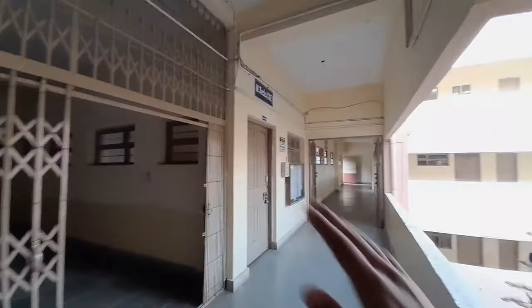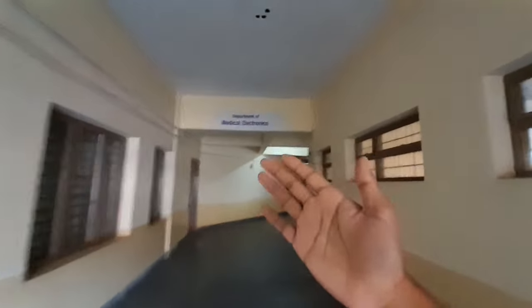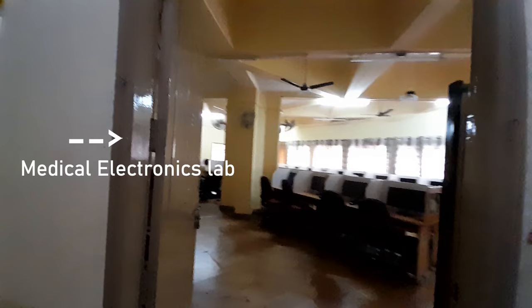This is the M-Tech CS staff room. And this is the Department of Medical Electronics. This is Akash's favourite section — he's a very fun guy, I think all of you guys will like him. That is one of the classrooms — this is how a classroom looks.